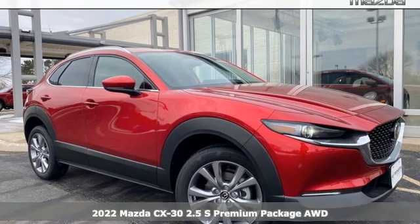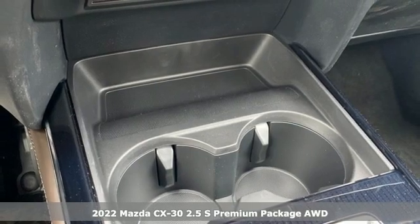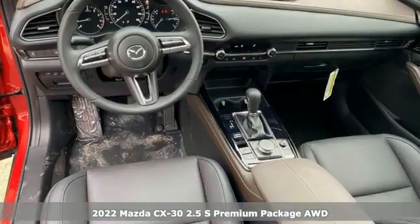Here's a new 2022 Mazda CX-30. With Mazda, driving's what matters most. And with features like these, every drive's a pleasure.